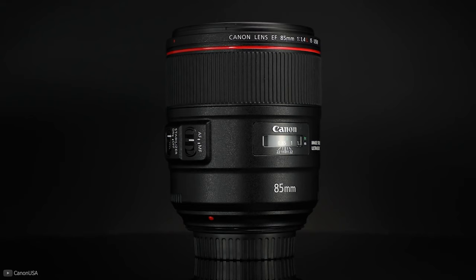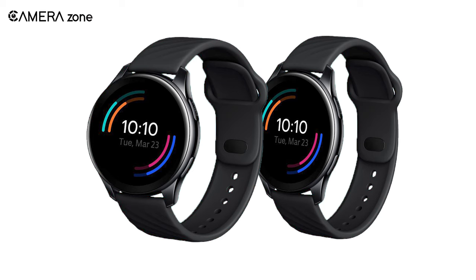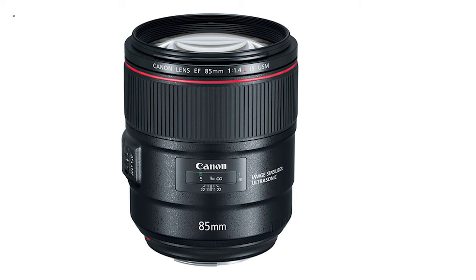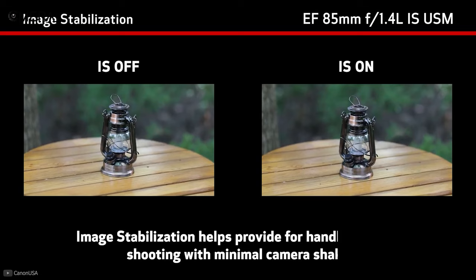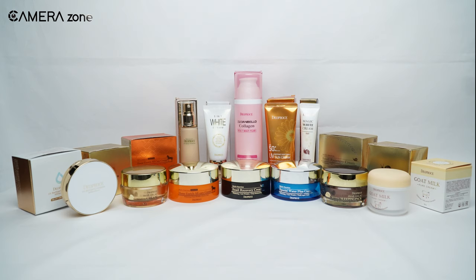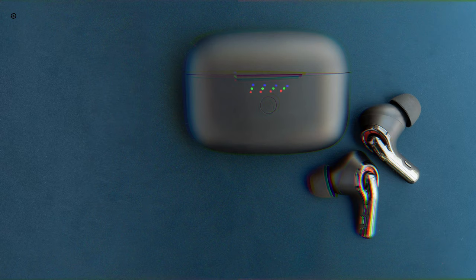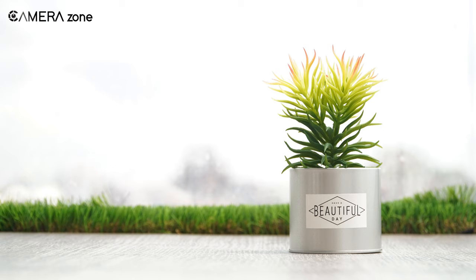Next on our list is the Canon EF 85mm f/1.4 L IS USM. Previously we discussed the distortion that comes from Canon's 50mm lens — if you have the same problem, you may want to consider this lens. It is the first L-series lens from Canon that features image stabilization. As it has a longer focal length than 50mm, there will be little to no distortion in your images.